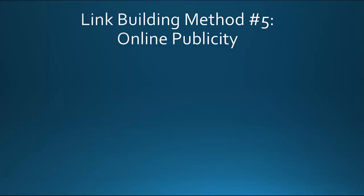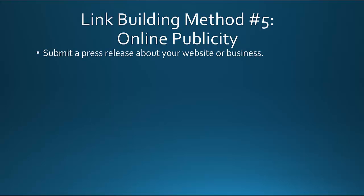In this video we will be discussing more effective link building methods. We're going to start by talking about online publicity.